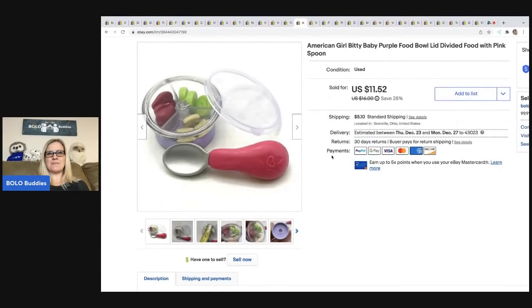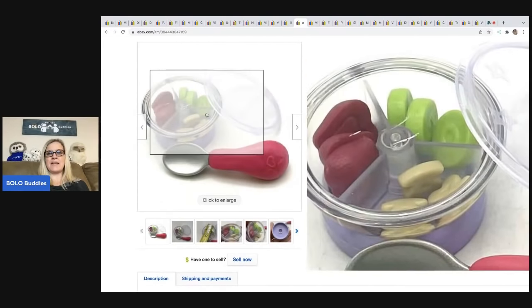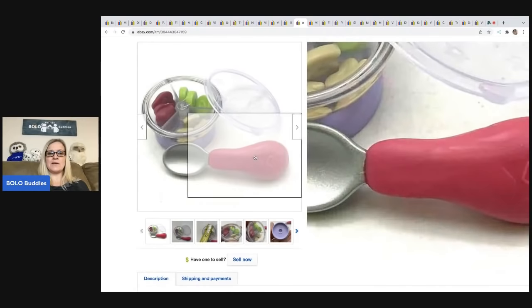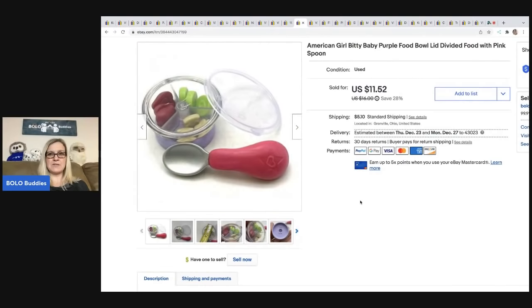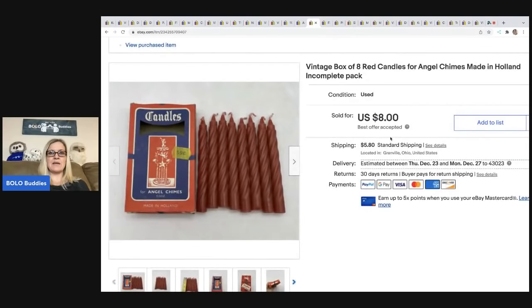The next item is this American Girl Bitty Baby food — it's play food. Anything Bitty Baby or American Girl I typically pick up if I can get it cheap. I got this from a garage sale for a dollar and ended up taking a best offer of $10; the buyer was all in for $16.17.